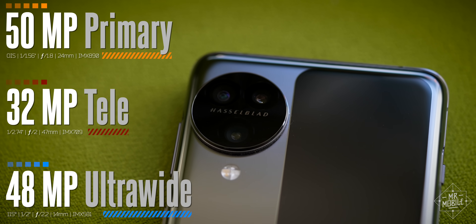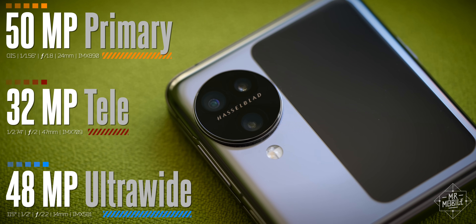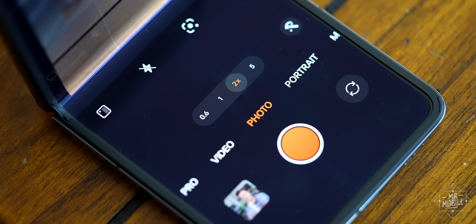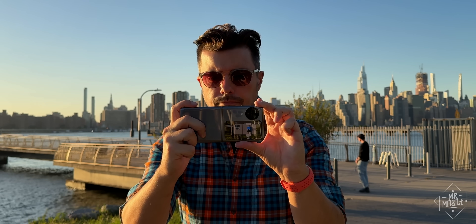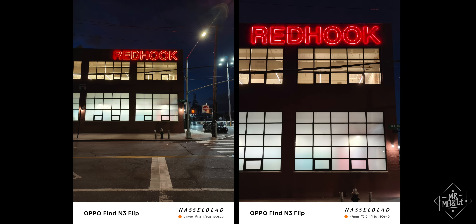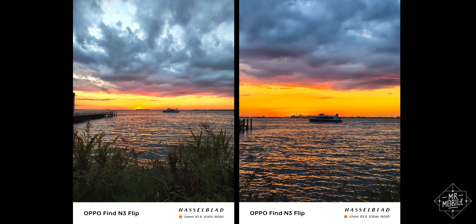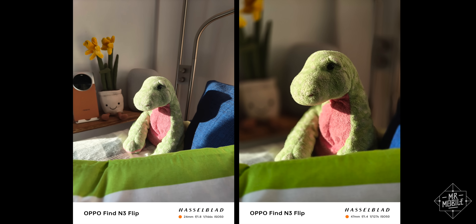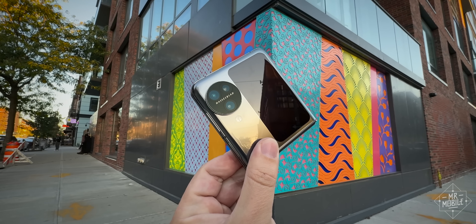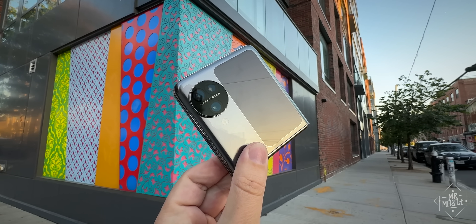But Oppo did need the extra space, because this is the first flip phone to add a dedicated telephoto camera to its primary and ultra-wide options. Don't get too excited, because it's only 2x — a 47mm equivalent focal length that I've long considered effectively useless for zoom shots. Oppo said a 3x lens would have required more thickness or a smaller sensor, so the company chose to focus on using the telephoto camera for portrait shots. All this space above the camera seems to beg for a 5x periscope zoom assembly, even if Oppo had to sacrifice battery capacity to achieve it.